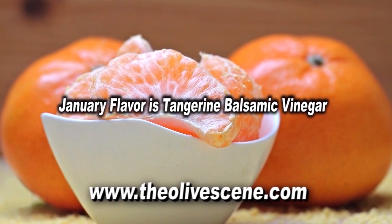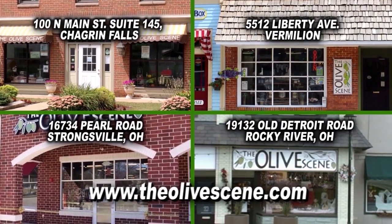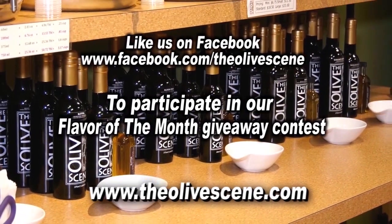The January Flavor of the Month — Tangerine Balsamic Vinegar — good for marinades and salad dressings. Stop by one of our four stores and like us on Facebook to participate in our Flavor of the Month giveaway contest. Discover just how good healthy can taste, only at the Olive Scene.